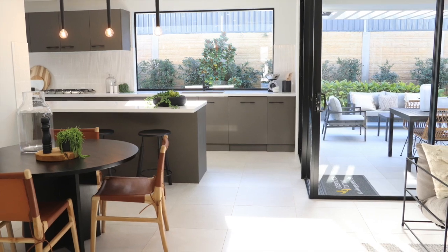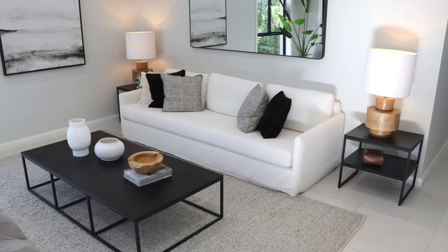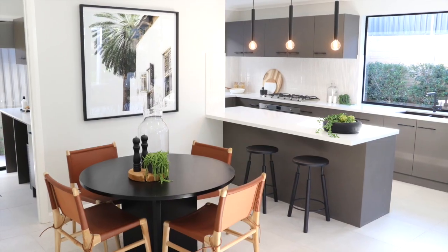Next we come to this large open plan family, dining and kitchen. I particularly love this open plan room in the Midland 21's design for a couple of reasons. Firstly, because it's flooded with natural light due to those large windows — an important feature in any home.